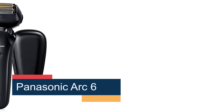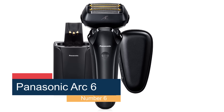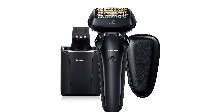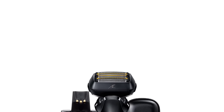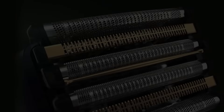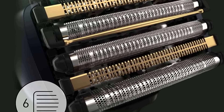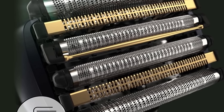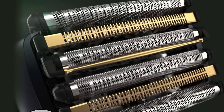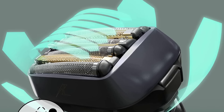Number 6, Panasonic Arc 6. If price is no object and you want a high-performance tool that looks and feels like the Ferrari of razors, the Panasonic Arc 6 is probably what you're looking for. Its six-blade head — the most of any electric razor — gave an efficient and close shave, and the ultra-smooth head movement had no trouble traversing the contours of my jaw. Although this blade variety and flexibility makes the Panasonic Arc 6 well-suited to tackle a wide variety of hair lengths and types, it would probably be overkill for everyday shavers.